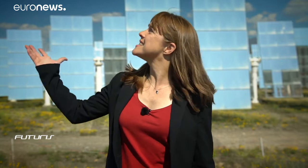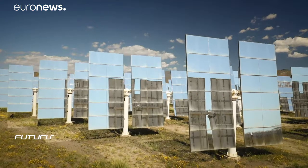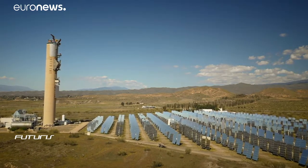All these mirrors concentrate the heat of the Sun onto this central tower in southern Spain, turning water into steam and, in a working power plant, driving a power turbine. Concentrated solar power (CSP) has the potential to bring energy to remote areas of the world.